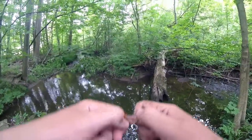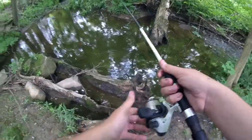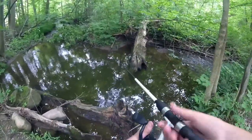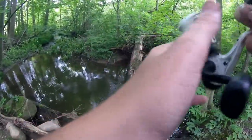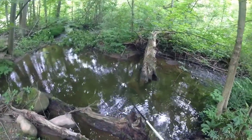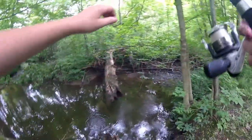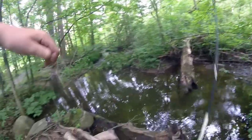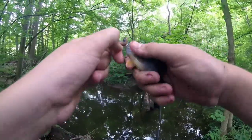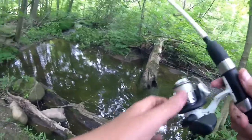My worm is too big, I have to cut it down. Well, that was a fail. Another green sunfish — another little green sunfish. So we caught like four or five species today so far.